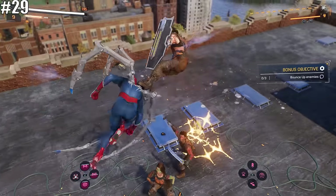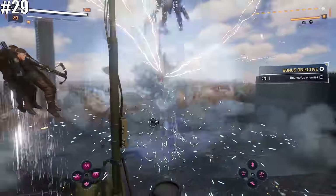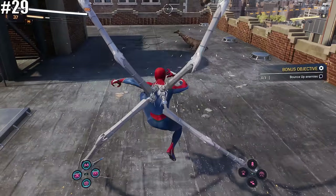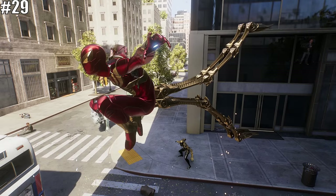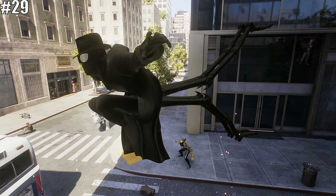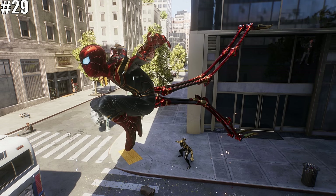As you play Marvel's Spider-Man 2, you will surely use the epic spider arm attacks accessible to Peter Parker's Spider-Man. But did you know that the arms themselves will change to match the design of the suit you're wearing? So if you switch into the Iron Spider suit, the arm design will change accordingly. That is a really cool attention to detail.